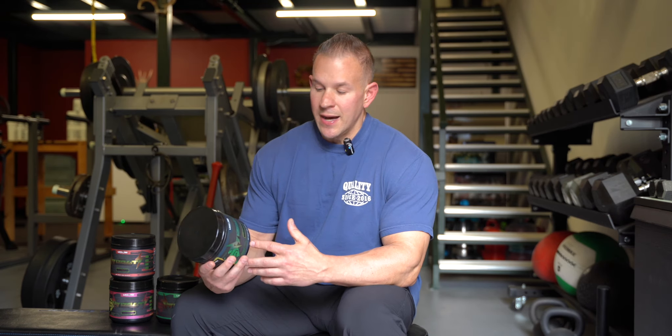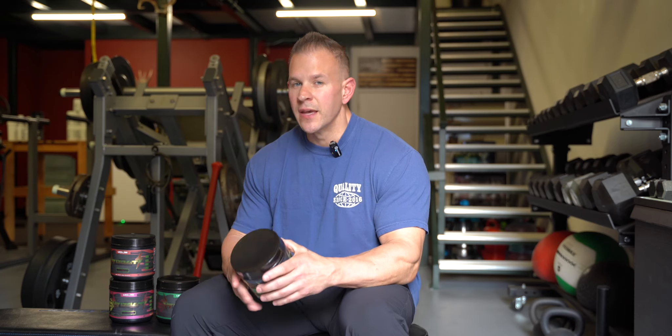You might look at the label and think, oh my God, it's 325 milligrams of caffeine — but the way it's formulated, it's very smooth.